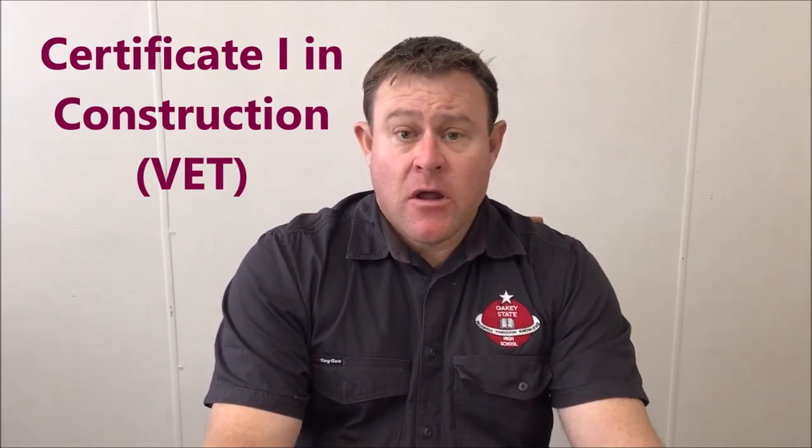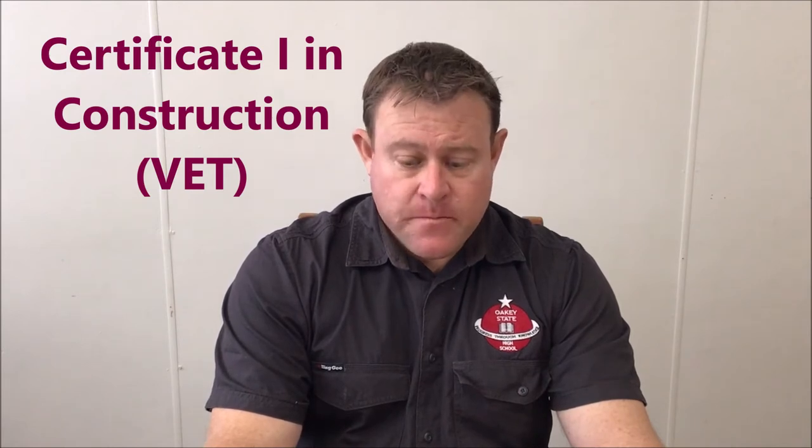Hi, my name is Mr Joyce and I'm one of the construction teachers here at Oakey State High School. The type of students we are looking for are ones who like to make things with their hands and have an interest in the construction industry. There are two strands to the construction course: Certificate 1 in Construction and Building and Construction Skills. Both courses will allow you to develop skills that make you job ready for the industry. Careers can include carpenter, builder, cabinet maker and architect. Assessment will be done through practical demonstrations, projects, and a commitment to online learning modules.